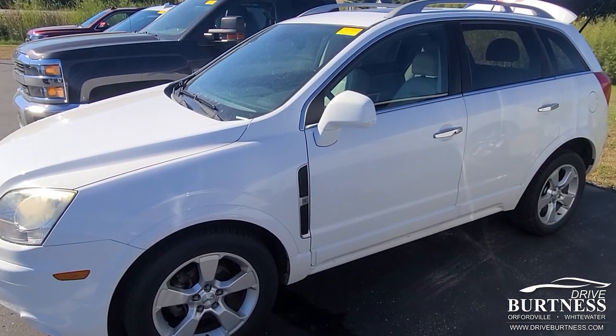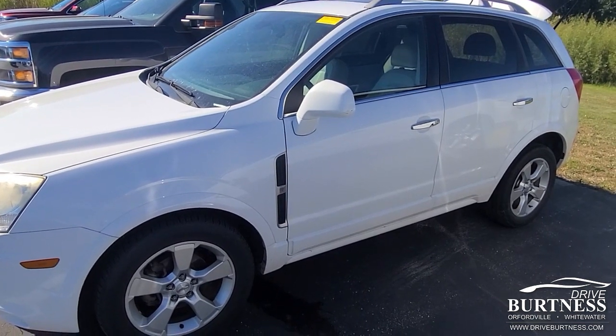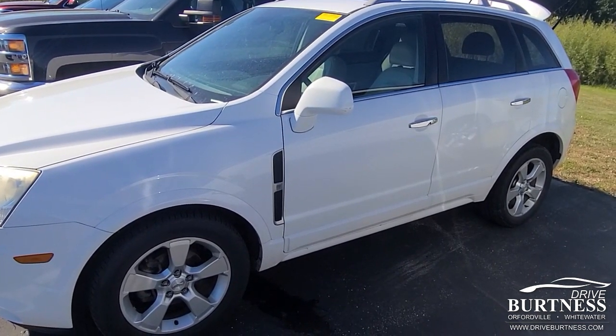Hey Jacob, this is James out at Brittany's Chevrolet in Orfordville. My colleague Brittany let me know that you're interested in this brand new trade — I actually took it in.